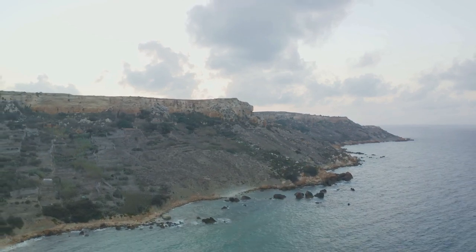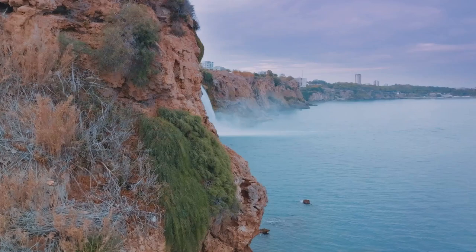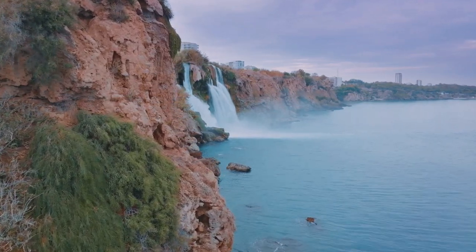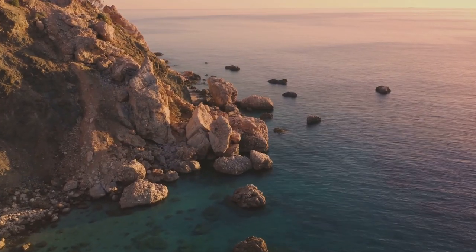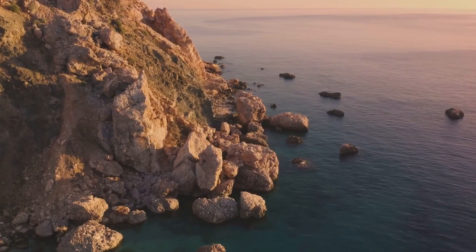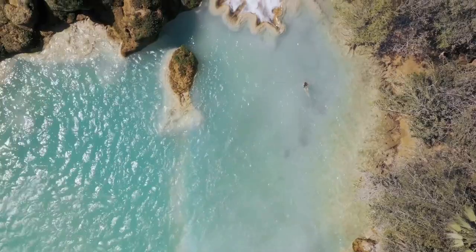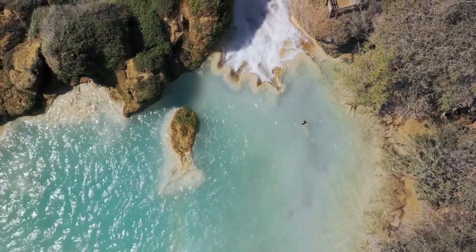For a taste of paradise, head to the Blue Lagoon on the island of Comino. This is a place that truly lives up to its name, with vibrant shades of blue that paint the landscape in a breathtaking display of natural beauty. The Blue Lagoon, nestled between the island of Comino and the islet of Cominotto, is a haven of tranquility and serenity. The lagoon is a natural pool with crystal-clear waters that mirror the sky above, creating a mesmerizing blend of azure and turquoise. It's like stepping into a postcard, where the world around you seems to fade into the background, leaving only you and the captivating beauty of the Blue Lagoon.